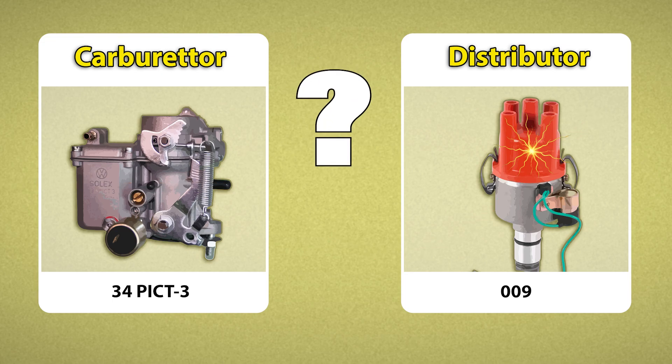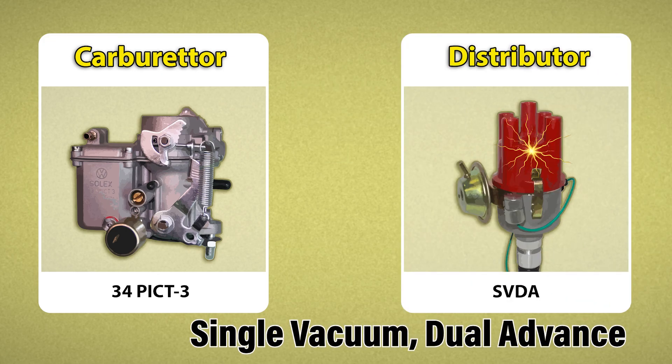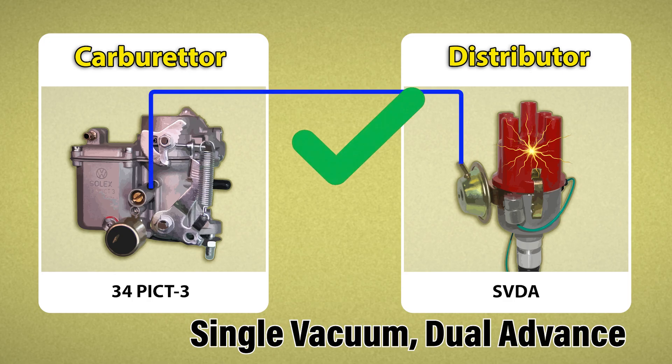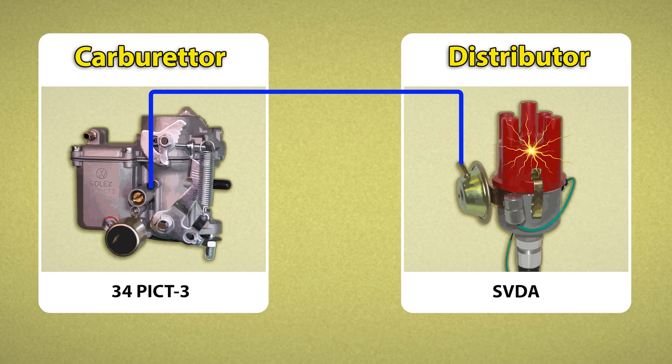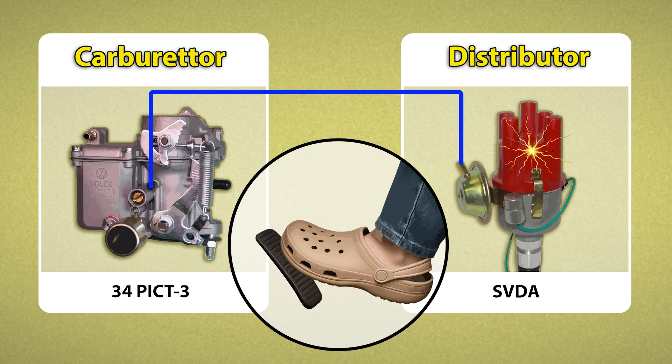And what are the options? If you swap to an SVDA distributor — one that does read the vacuum signal — your spark advances exactly when it should. And just like that, hesitation disappears. Throttle response fixed.